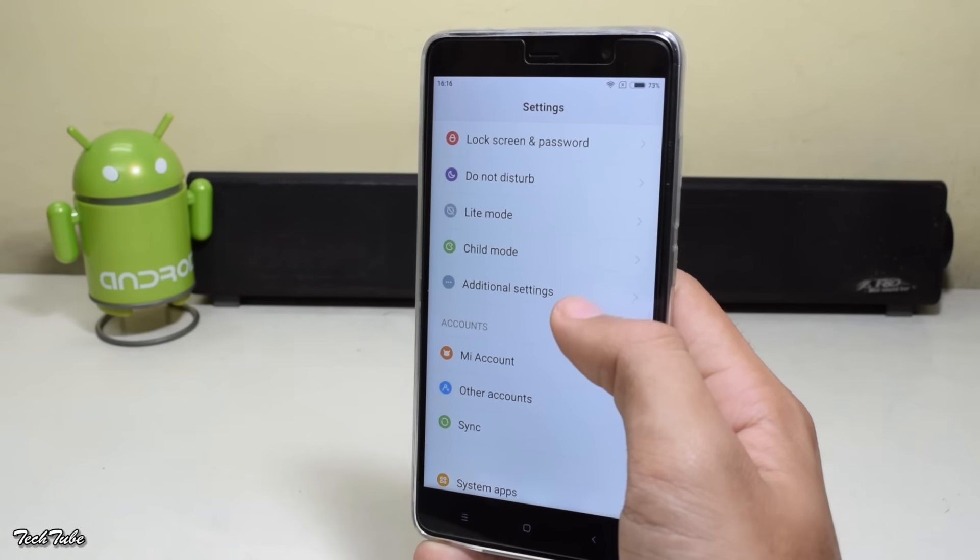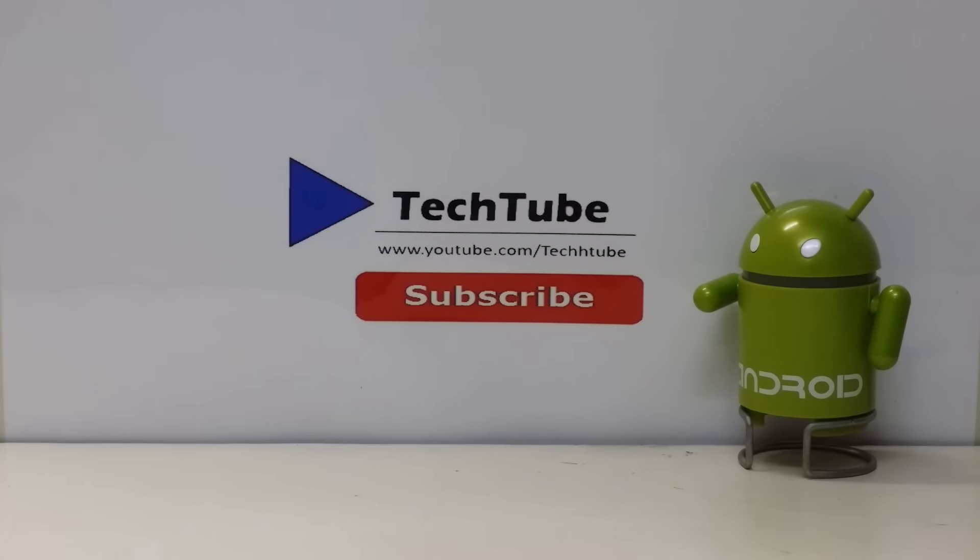So guys, this is it from the video. Thank you for watching. I'll catch you in the next one.